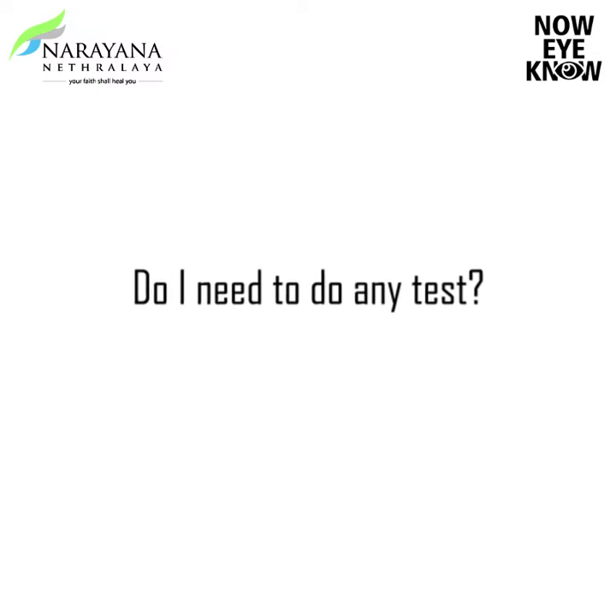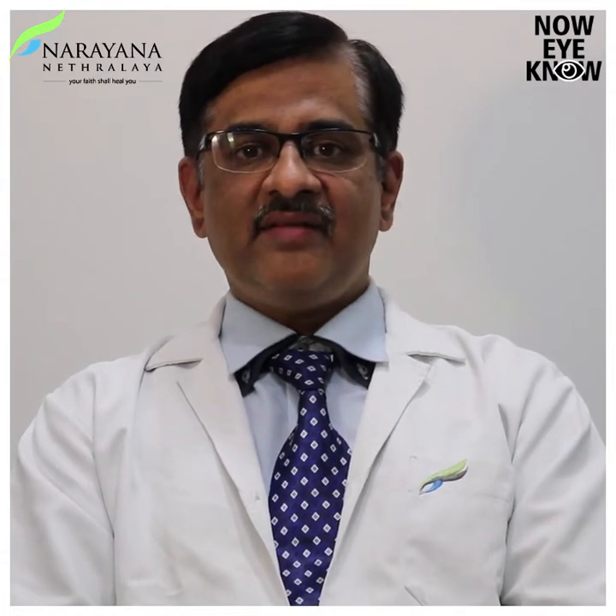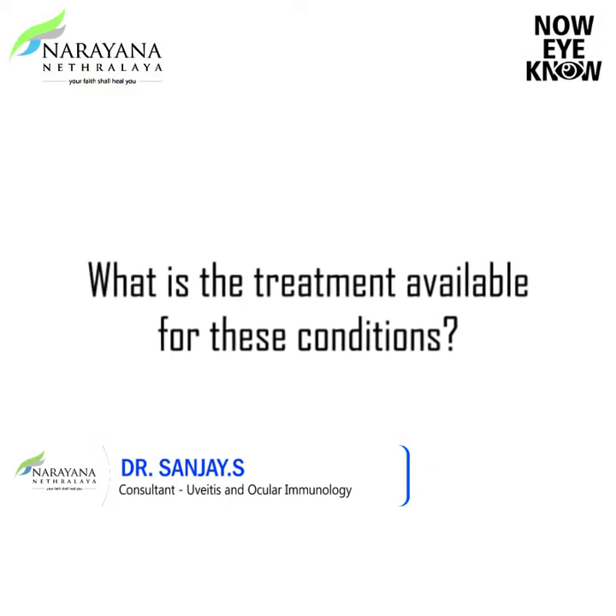Do I need to do any tests? When you come for an eye evaluation, we check your vision and the pressure of your eye, followed by a dilated eye examination where we examine the front, middle, and back portions of the eye. We can see if there is any fluid collection, bleeding, or swelling of structures inside the eye. We also perform investigative tests including scanning of your inner layers and visual fields to check your side vision. Sometimes we will also need to inject a dye into the hand and take a series of photographs of your eye to see if there is any damage to your blood vessels.